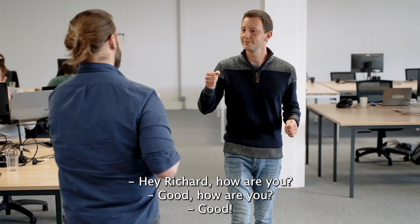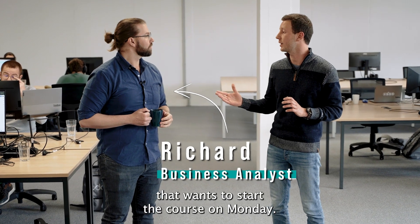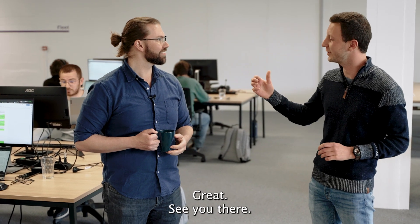Hey Richard, how are you? Good, how are you? Good. Actually, we have our Belgian partner Squareflo that wants to start the course on Monday. Would that be possible for you? Do they want to come on site? Yeah. Awesome, we can start it on Monday. Great, see you there.